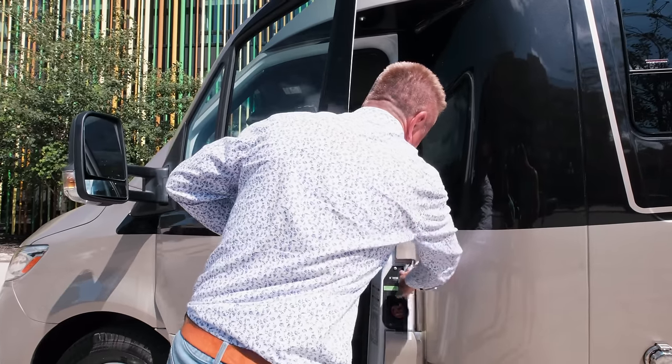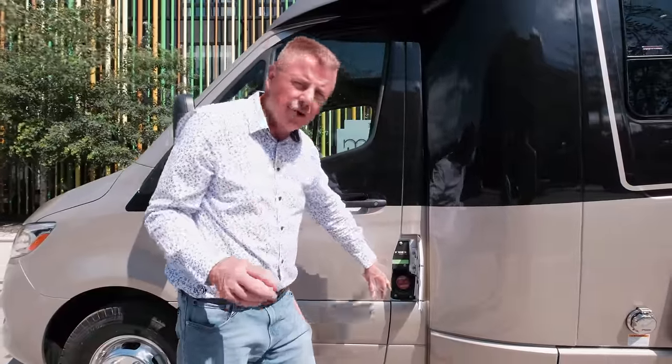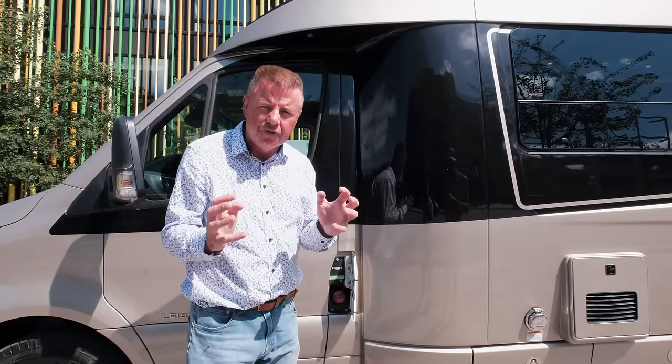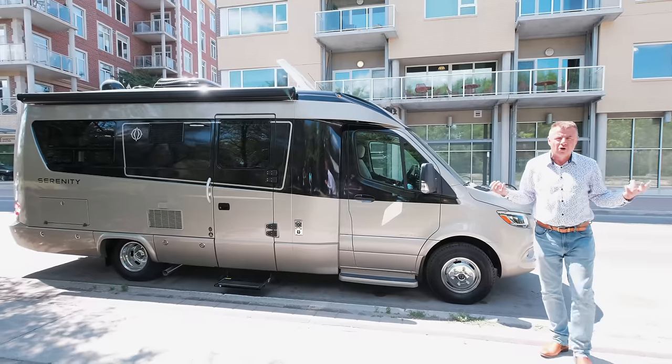We still have our locking diesel fuel cap — I like that so nobody can tamper with your diesel. On the next generation Mercedes-Benz Sprinter chassis, they will allow you to use some B20 biodiesel. They suggest not to fill it up with B20 all the time, but in a pinch, if you need diesel fuel, you can use B20 biodiesel in the new generation Mercedes chassis.